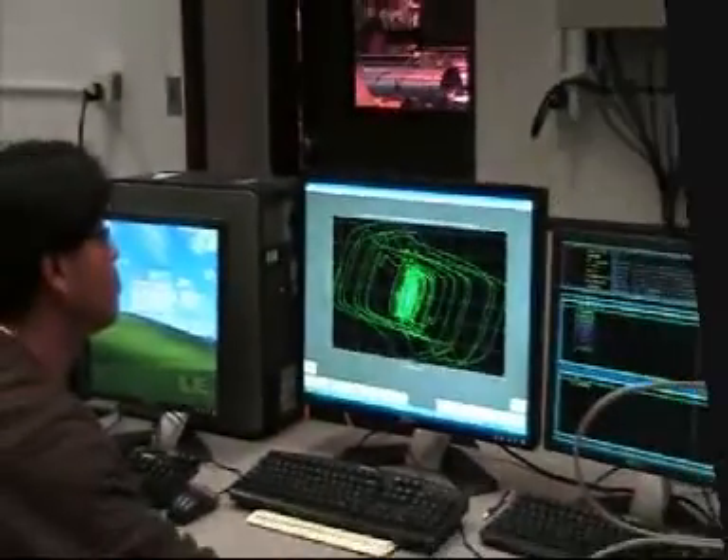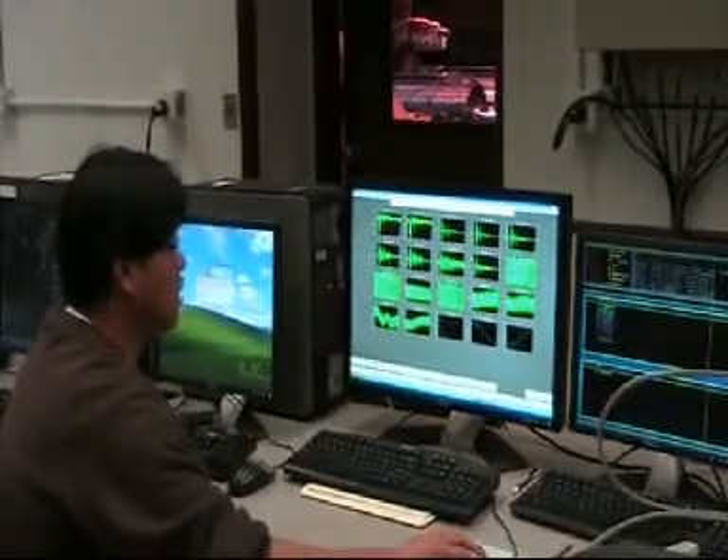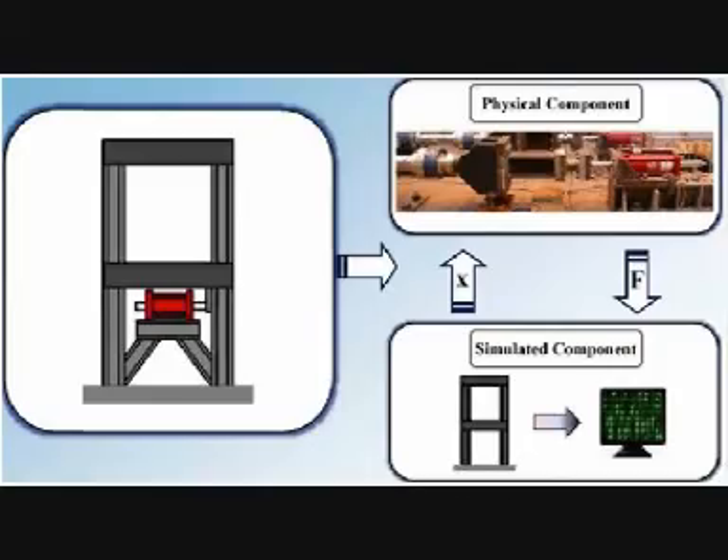The resisting force is fed back to the computer model in real-time and the structure reacts to this force. The resulting displacement information is fed back to the actuator, and this cyclic process effectively reduces the dynamic response of the structure.